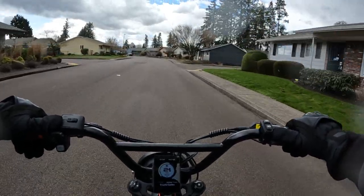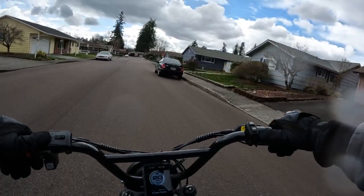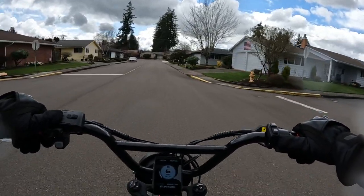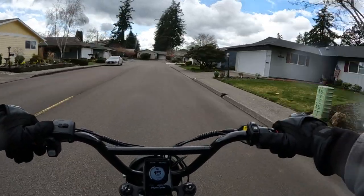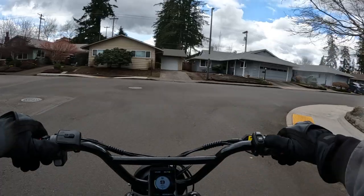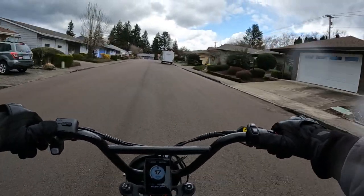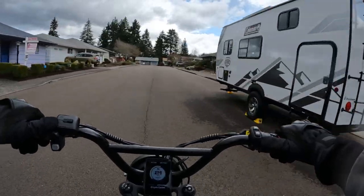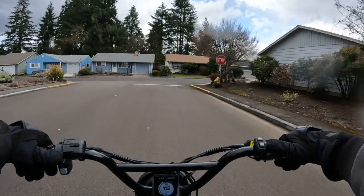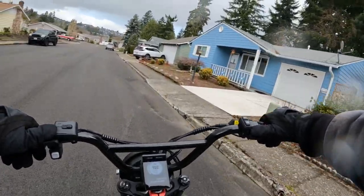For three thousand dollars, you're getting yourself a pretty good bike. I think that's a steal for what three thousand dollars gets you these days. One thing I'd like to see improved is the battery — it'd be nice to have at least a 50 amp hour battery, though I'm sure that would up the price. Still, having a mid-drive motor and a 72 volt 30 amp hour battery with a six kilowatt peak motor — to me that's a steal at three thousand dollars.